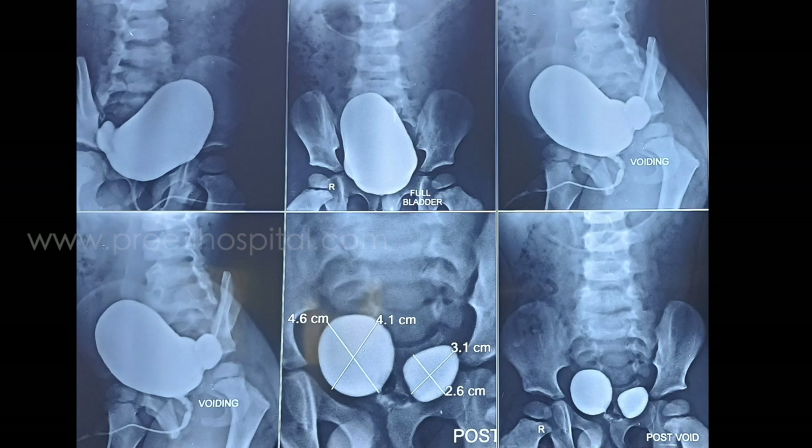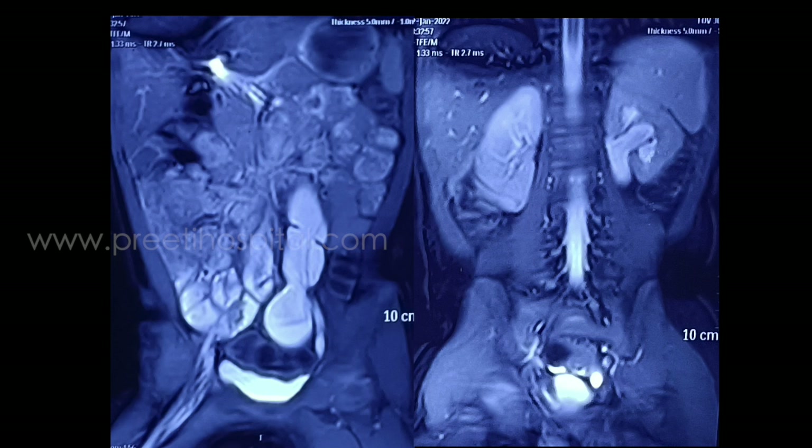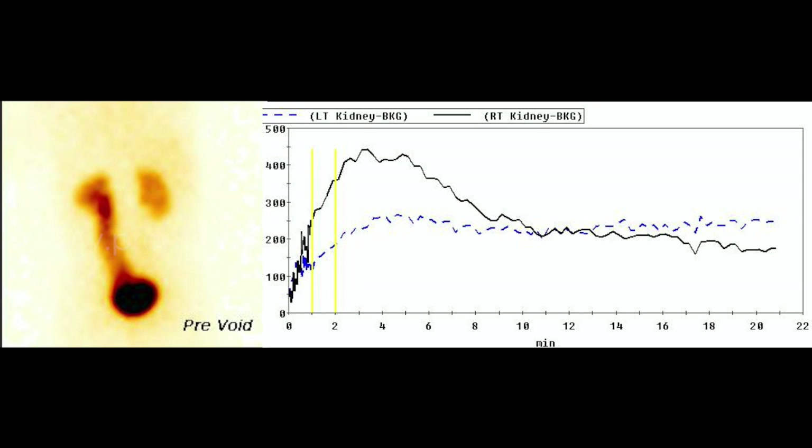MCUG is the primary investigation we performed after the UTI, which shows bilateral diverticuli with non-trabeculated bladder and urethra normal. We also performed MR urogram to delineate the left ureter properly, which clearly showed obstructed megaureter. Left-sided DTPA scan showed decreased function.